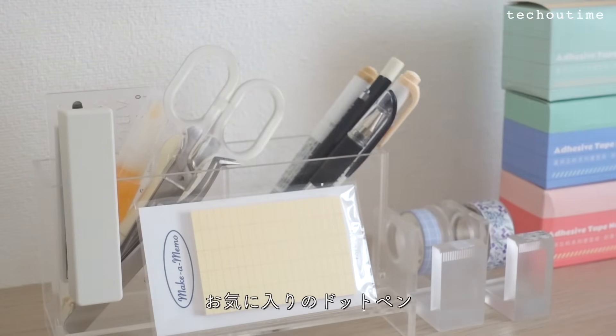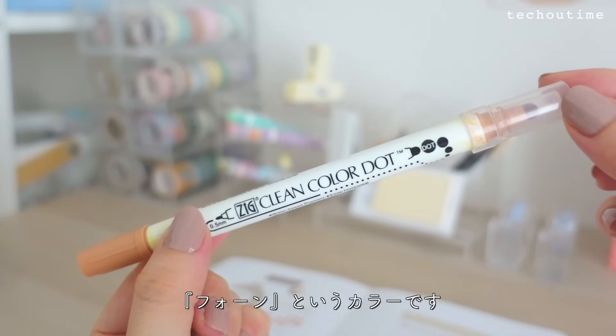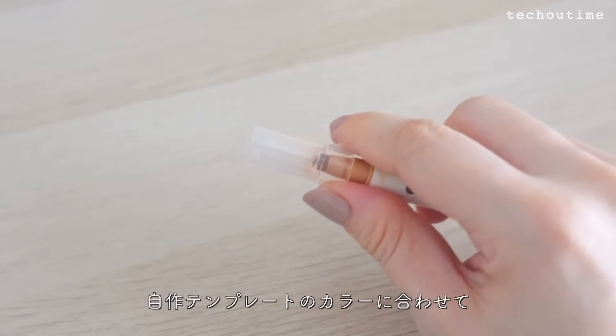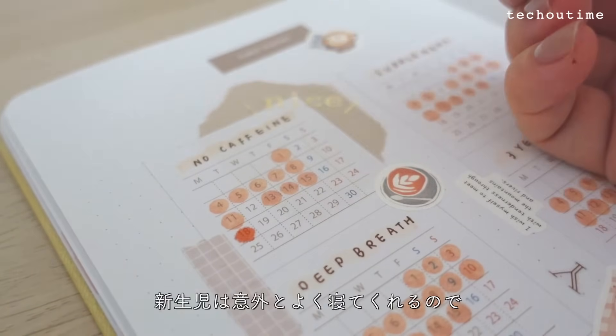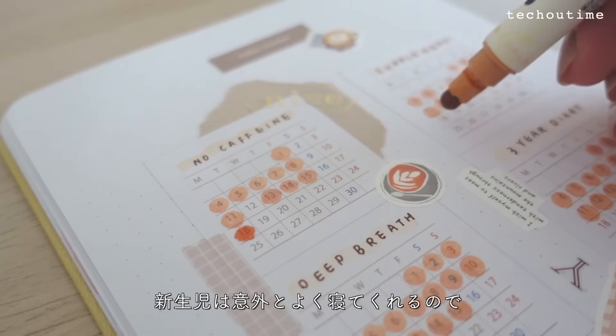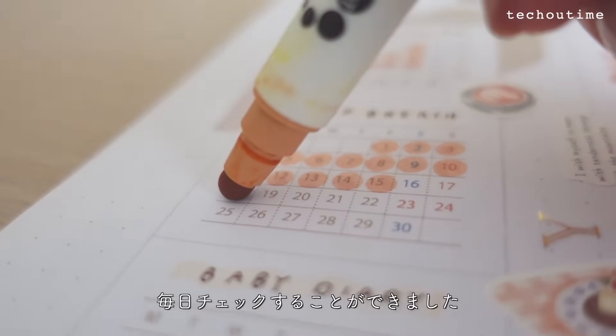チェックに使った文房具はお気に入りのドットペン。クレタケさんのクリーンカラードット ツインタイプ「フォーン」というカラーです。自作テンプレートのカラーに合わせて毎月カラーペンを選んでいます。新生児は意外とよく寝てくれるので、自分が思ったよりも毎日チェックすることができました。